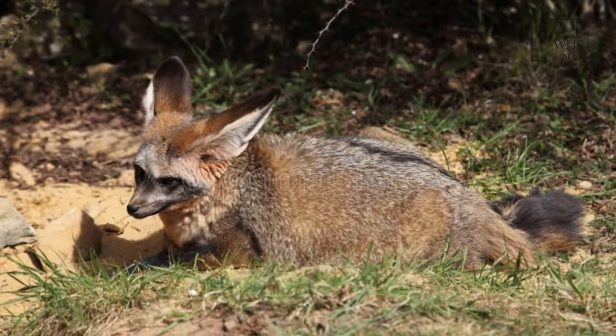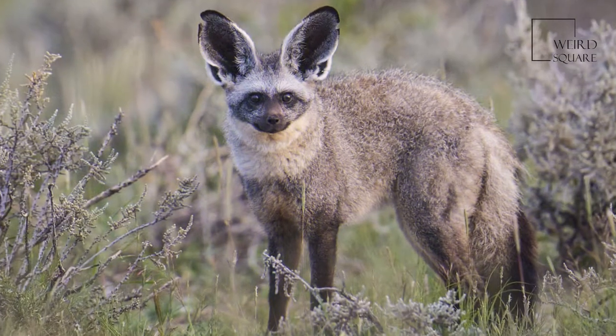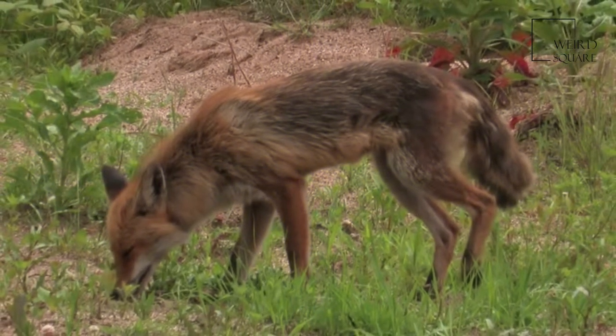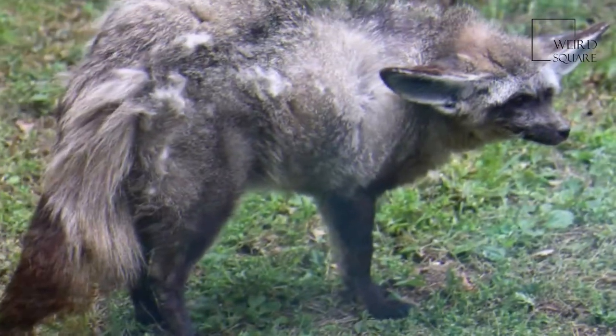It averages 55 centimeters in length, head and body, with ears 13 centimeters long. It is the only species in the genus Otocyon. The name Otocyon is derived from the Greek words 'ous' for ear and 'cyon' for dog, while the specific name Megalotis comes from the Greek words 'mega' for large and 'ous' for ear.